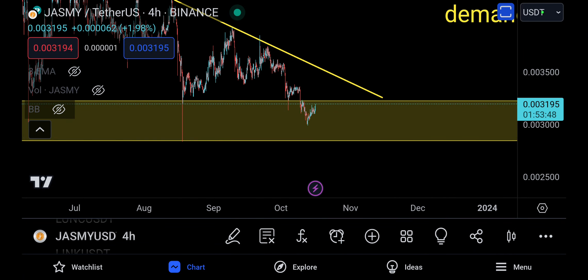Alright, Assalamu Alaikum everyone and welcome back to the Jasmine update today. Bitcoin is pushing and all the altcoins right now are looking a little bit better, so October is potentially a very good month.